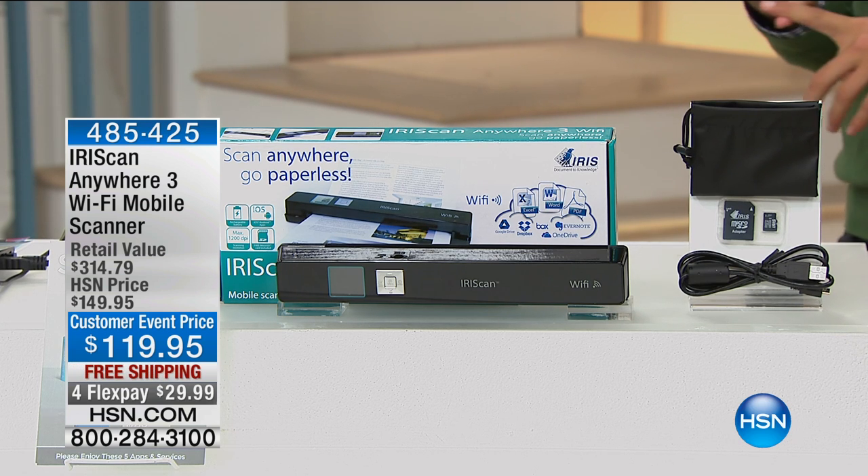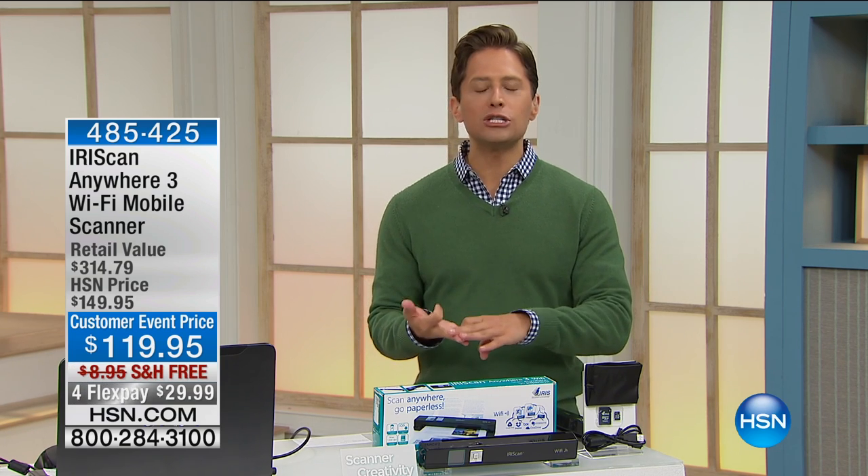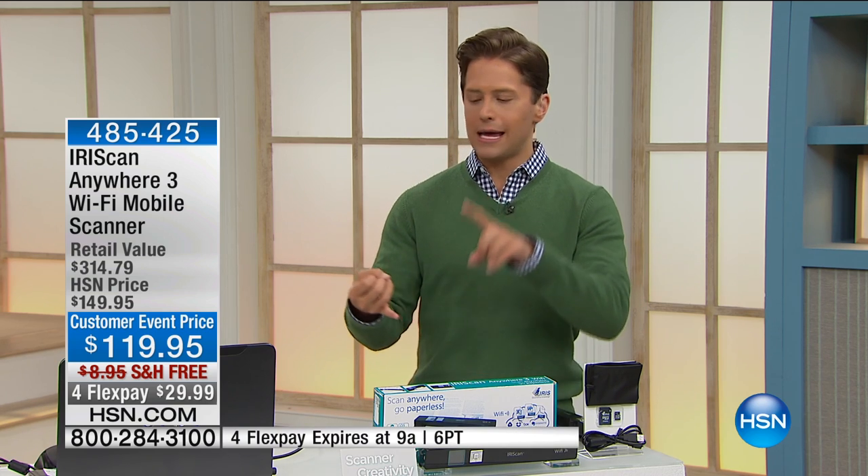This is one of those smart scanners. It recognizes text and will put it into an address card or into a Word document. This is the way you can scan and preserve drawings, photos, and cards, but also the way you can take documents and turn them into editable, usable, searchable documents.